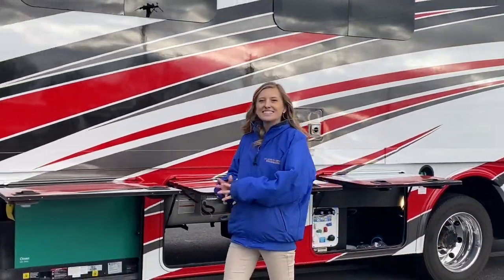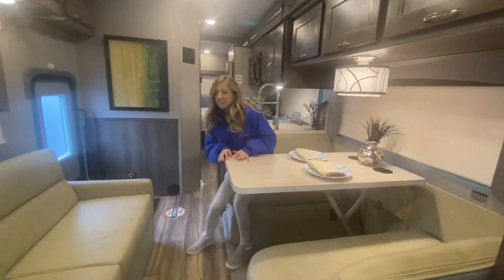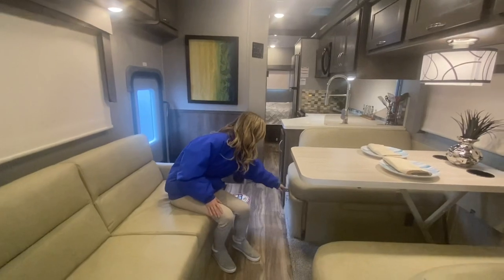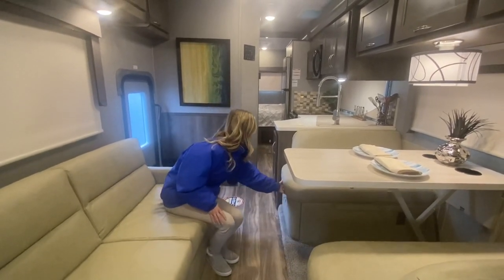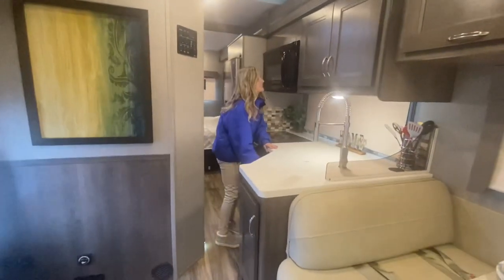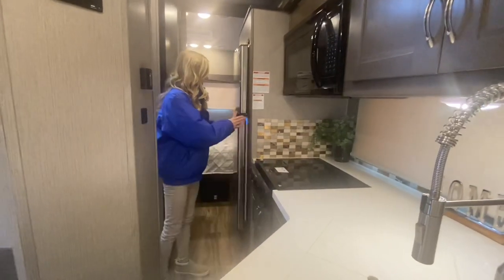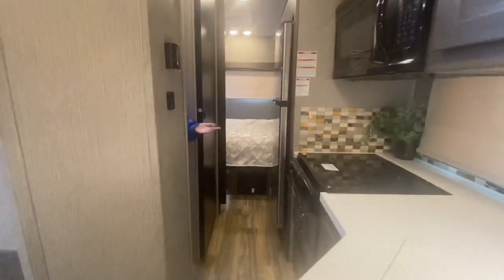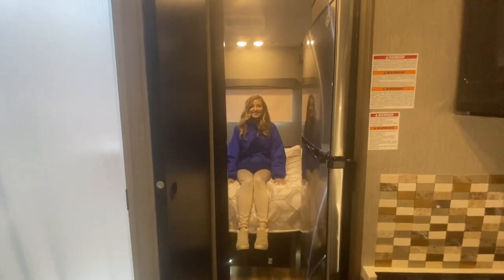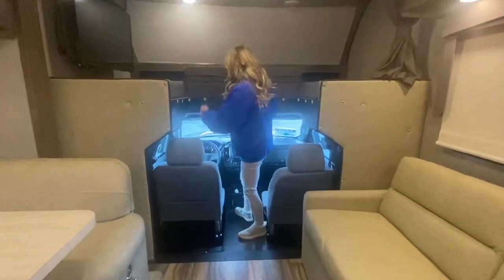Now let's go ahead and come inside and check it out. With the slide still in, I can fit at the dinette, I can fit at the sofa. We can open our storage compartment under our dinette, access our kitchen, use the sink, open your cabinets, use your microwave, your stove — your fridge would still open. You can access the bathroom and even access your bed if you wanted to take a nap on the road. You can also get into the cab from the living space; we have a walkable piece right here and then you just slide right in.